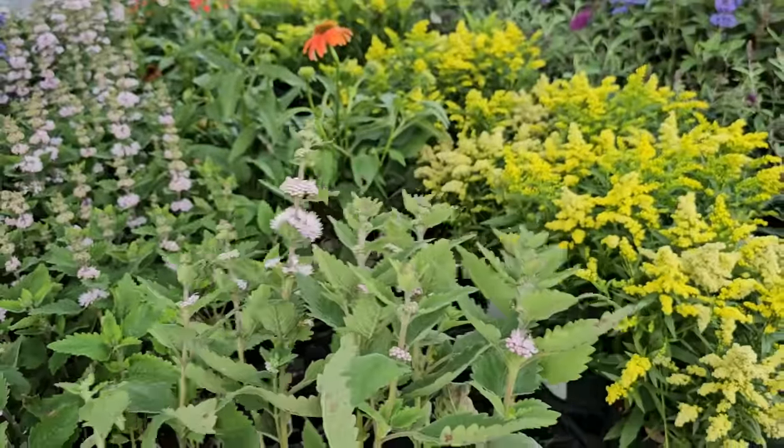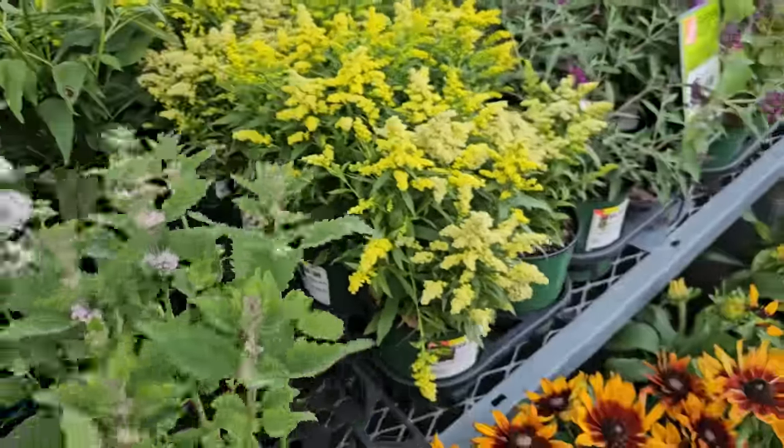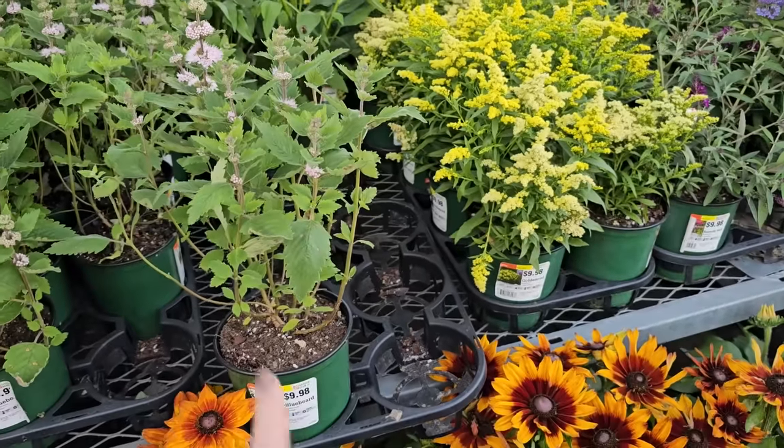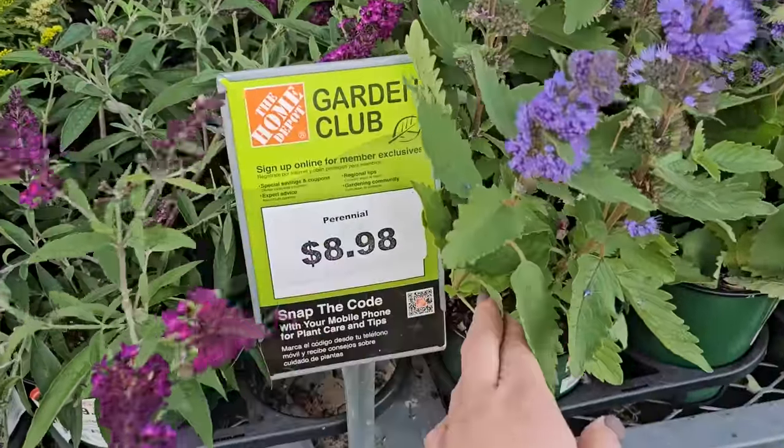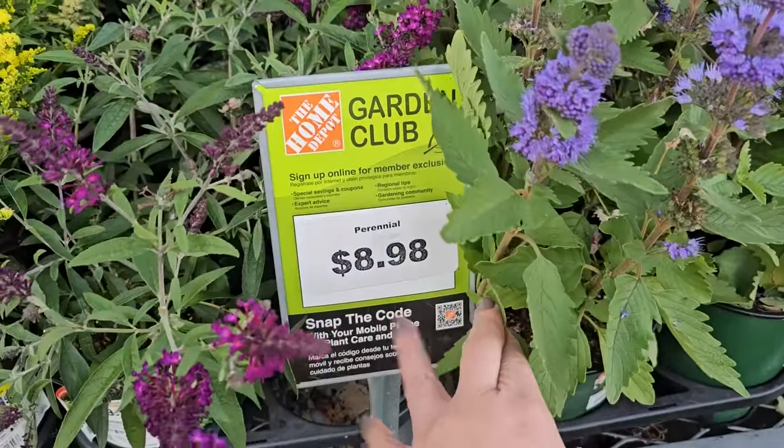These are $8.98 — they're just mislabeled. The price on the label says $9.98, but if you look at the price tags they're actually $8.98 for this size container, and that's what they ring out at the checkout.